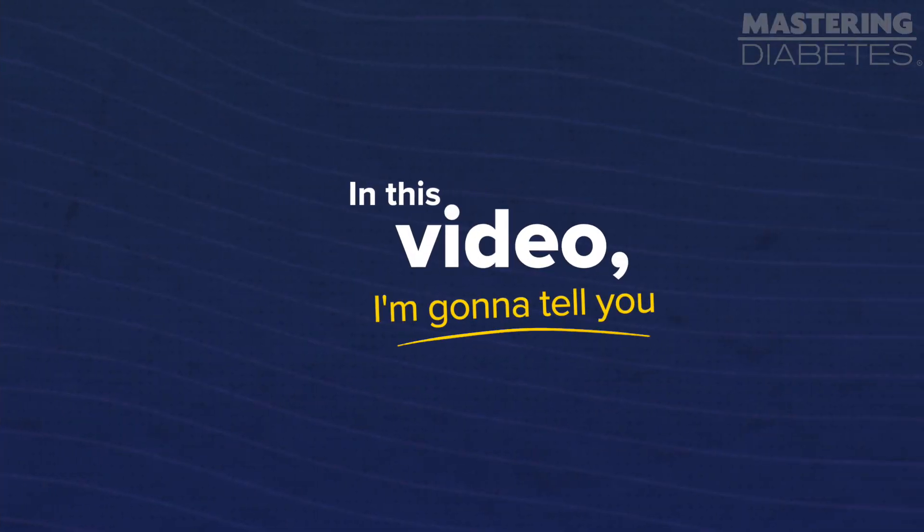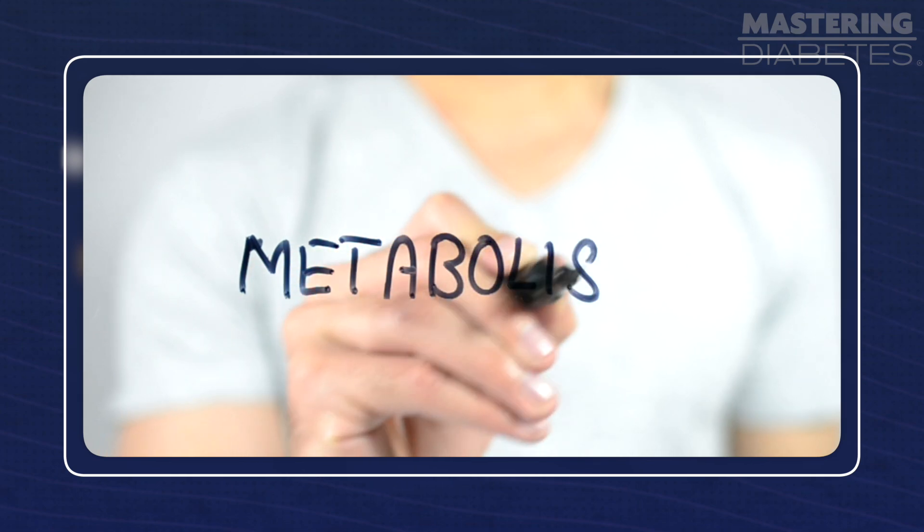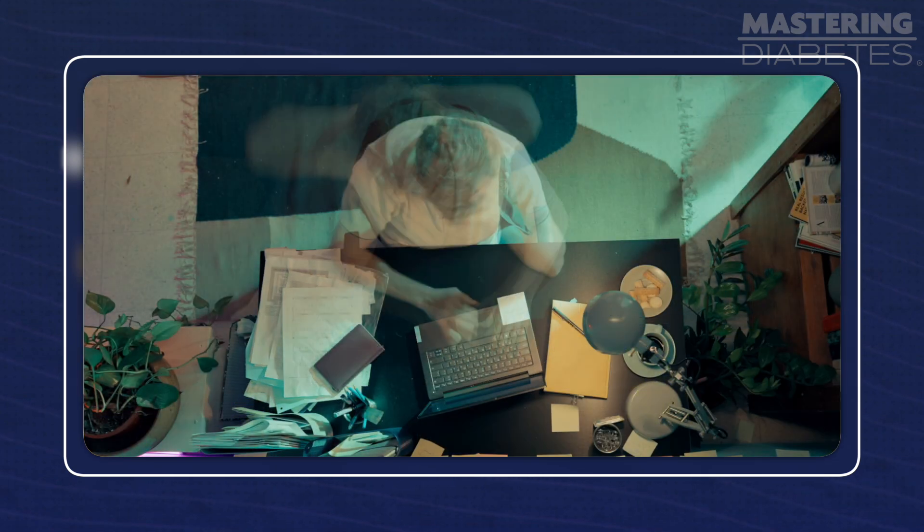In this video, I'm going to tell you how different types of food affect your metabolism and how to eat in order to boost your metabolism to work more efficiently.